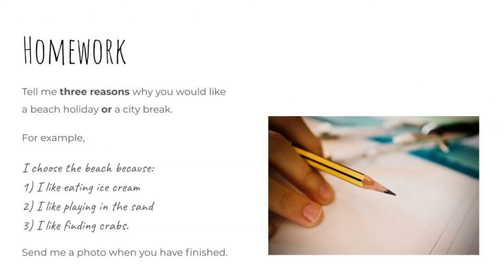Your homework: tell me three reasons why you would like a beach holiday or a city break. For example, I choose the beach because: one, I like eating ice cream; two, I like playing in the sand; three, I like finding crabs. Try to use -ing verbs. Send me a photo when you've finished. Take care.